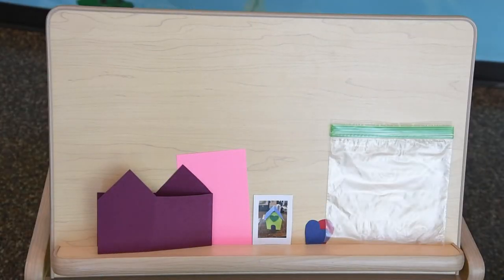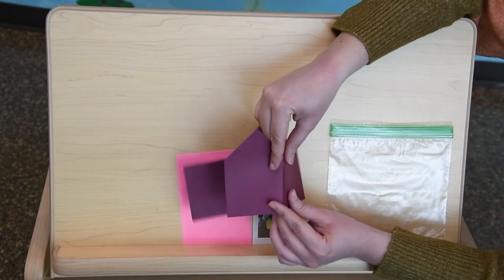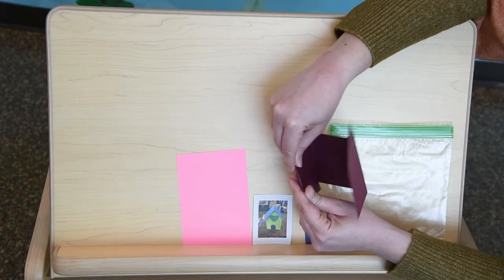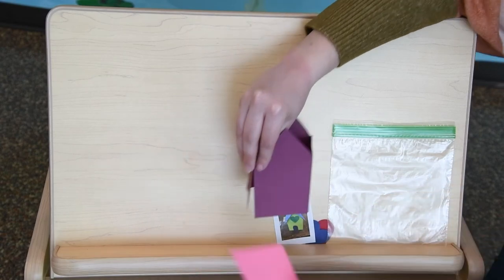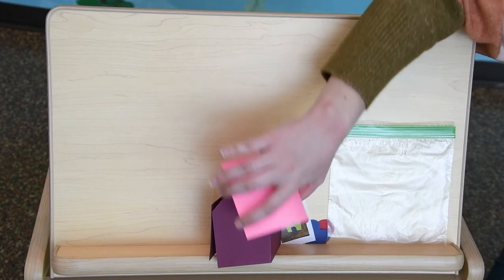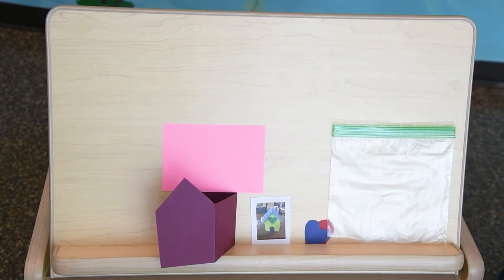For your craft today for storytime, we're going to be building a little house. This one's a little bit tough, but I think you guys can do it. First you'll get your house frame — fold it a couple extra times and hold it here. Then you can glue it together or use tape — tape might be easier. This part here will be your roof; fold it and put it on top. Then you can decorate it like in the picture with a heart and a door.